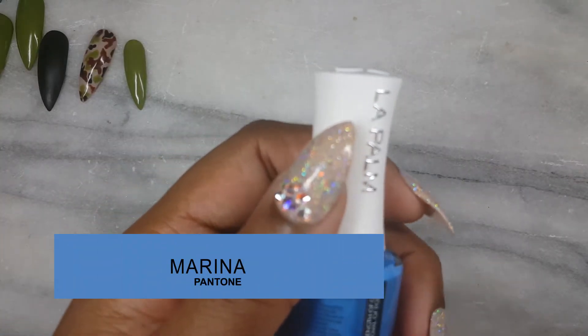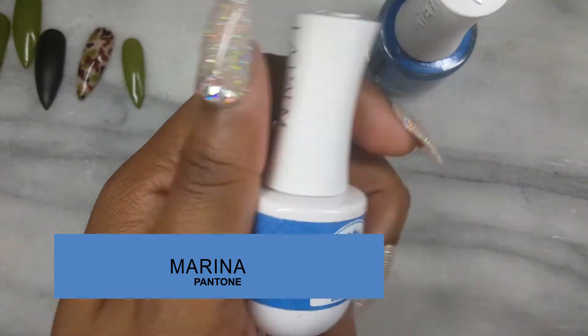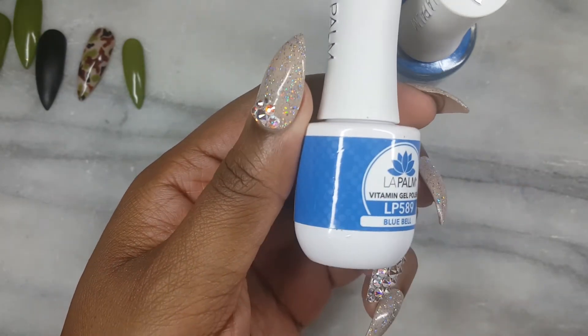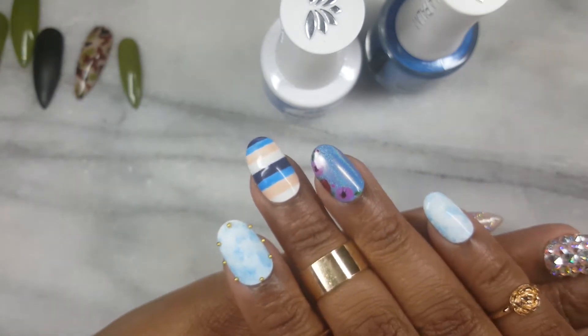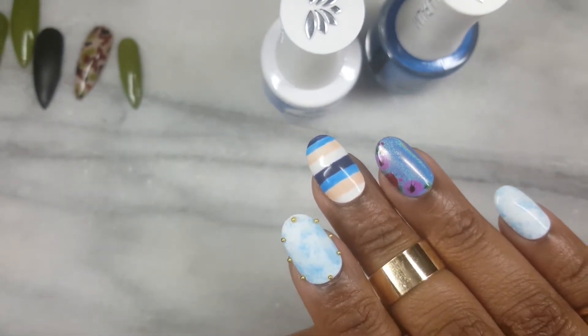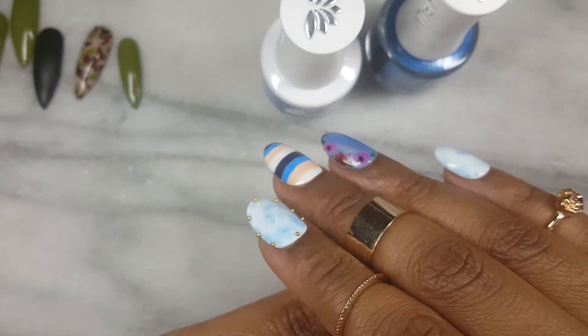Coming in at number four is Marina, a cool blue. I have both the gel and lacquer version of this — LA Palm Blue Bell. The trend I spotted is denim. You can do something simple like I have, or you can go all out and create a ribbon of denim, which is really trendy right now. With this trend, you can totally match your nails to your outfit.